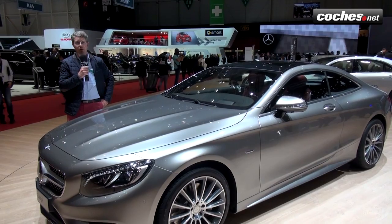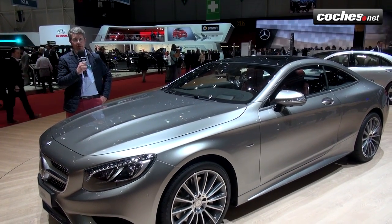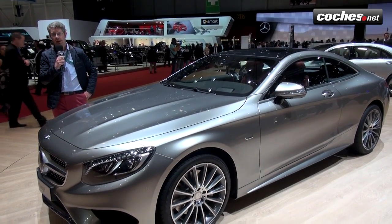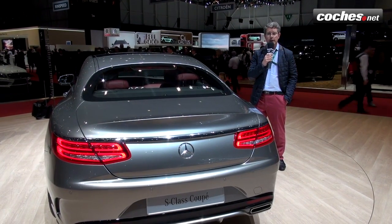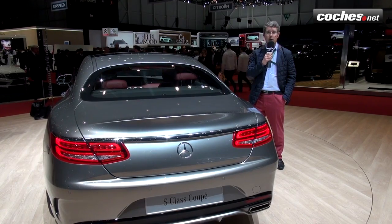And finally in the sports segment we have the new Clase S Coupé, with a powerful front end that is reminiscent of the CLA and CLS. The rear, however, is not as appealing — it has a certain air that could bring to mind the Renault Laguna Coupé.